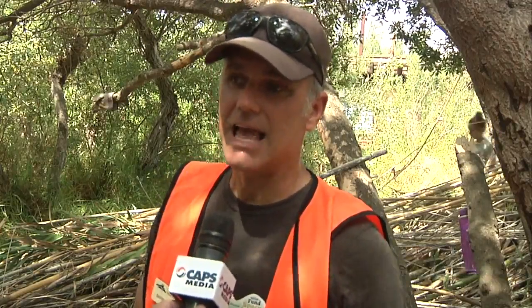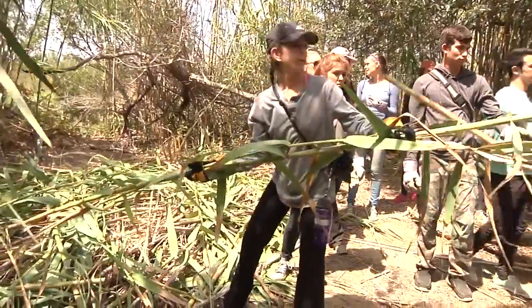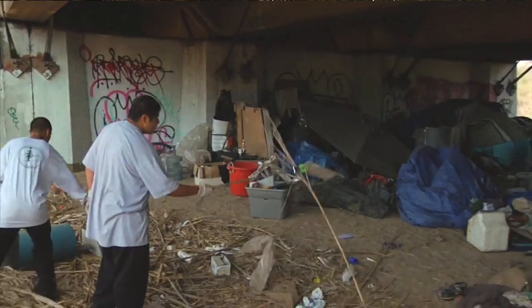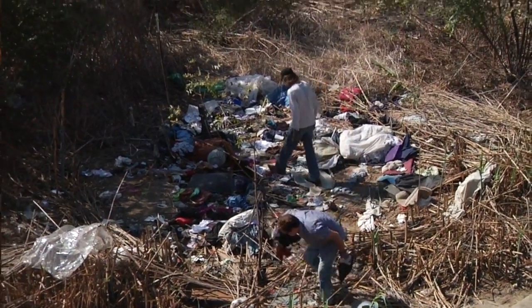The Arundo, as I understand it, was brought here as an erosion control device from the Philippines or someplace in Southeast Asia and, unfortunately, it has been too invasive. It's a very strong grassy-like substance that overtakes the natural flora. The first phase was to get rid of all the trash that had accumulated over the last 80 or 90 years, and now that that's successfully completed, this is the next wave of restoration and trail work.